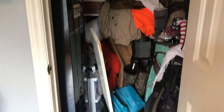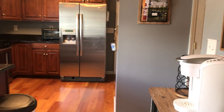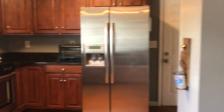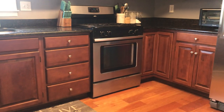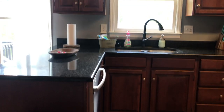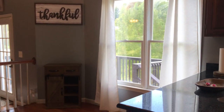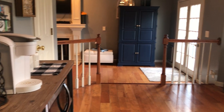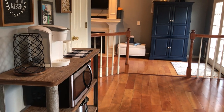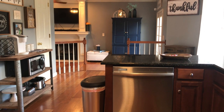So this is storage under the stairs. And there's a dishwasher.